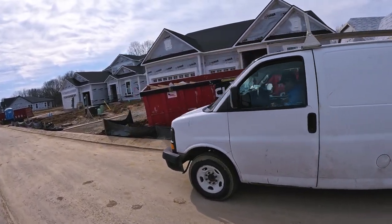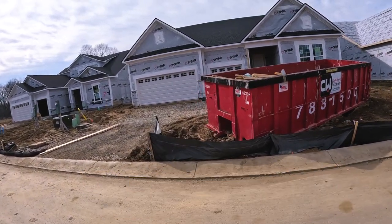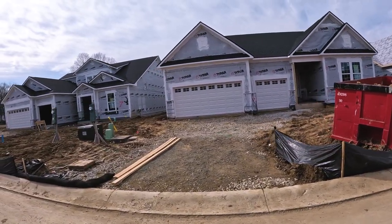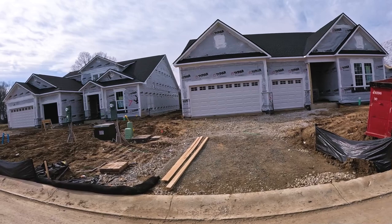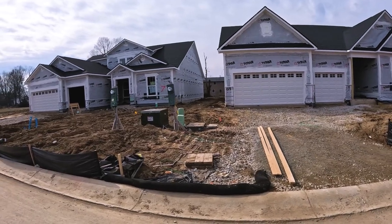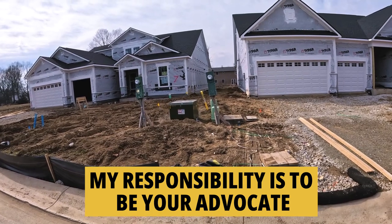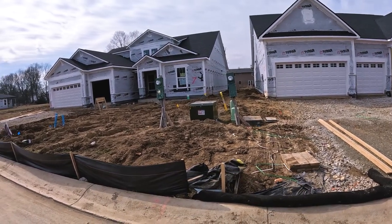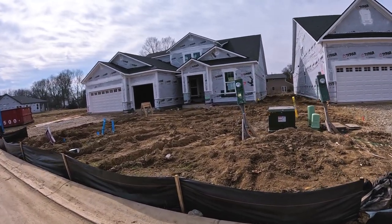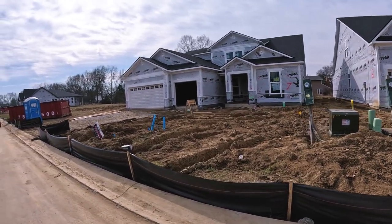You don't know what you don't know, and I can help guide you through the construction process to make sure it runs on time and you get what you wanted and you're a happy camper. I'm a difference maker and I'll be your advocate. Sometimes it's just that the contractor isn't meeting their schedule, but I had one deal in Colorado where the builder built over the property line — that was a hard one to solve, but we got it done.